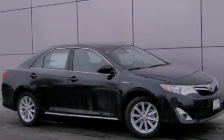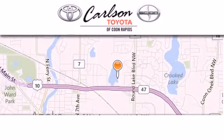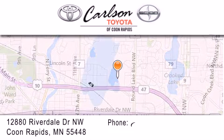Please call today to reserve this vehicle for a test drive. Carlson Toyota is located at 12880 Riverdale Drive Northwest in Coon Rapids.